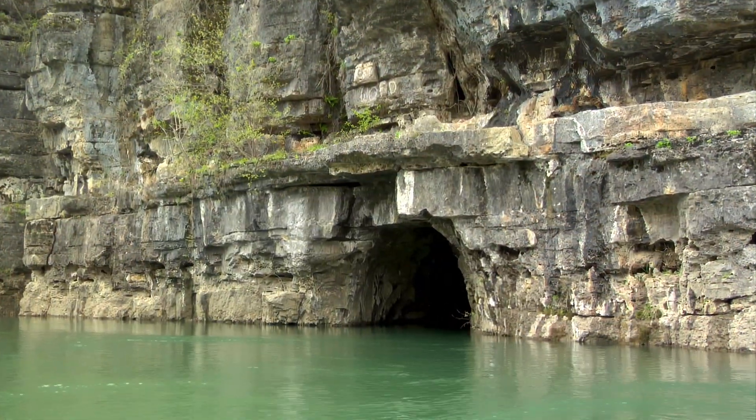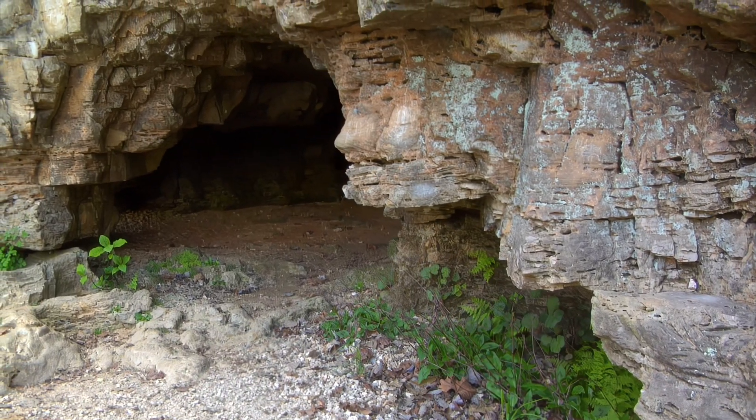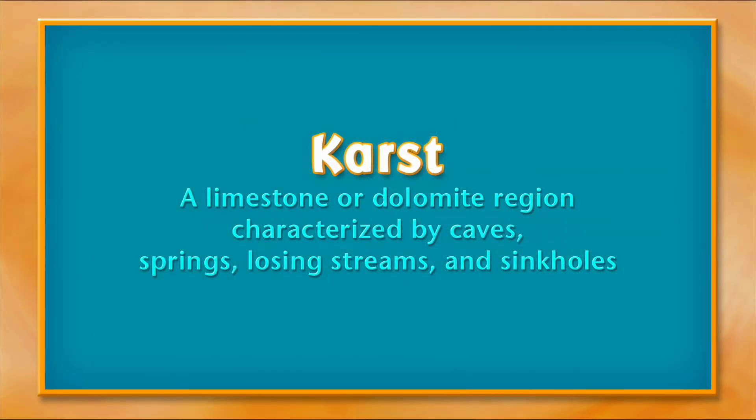Why are so many caves and sinkholes nearby? The answers lie deep underground and they revolve around one word: karst.